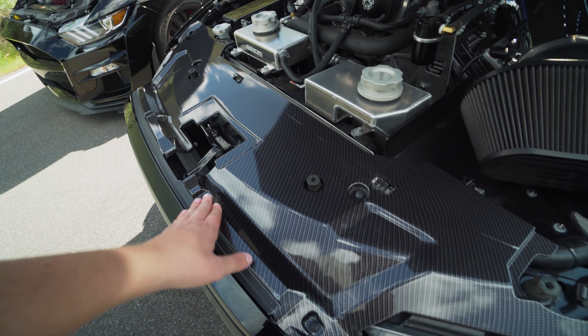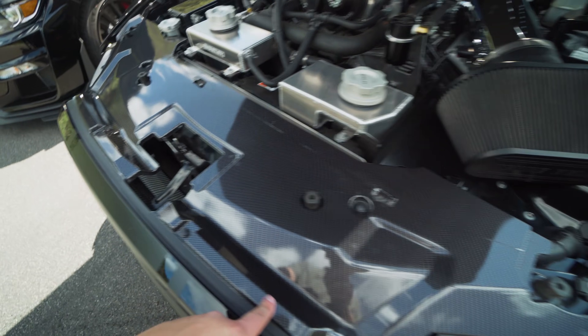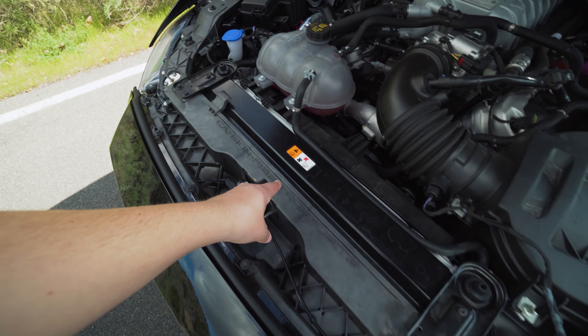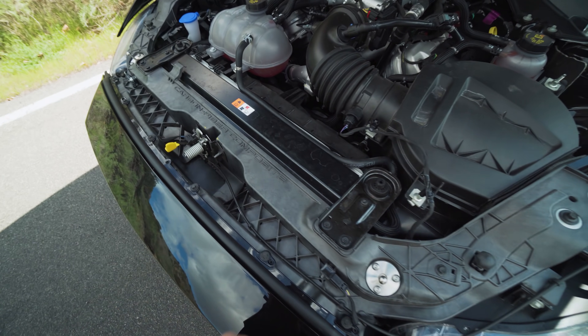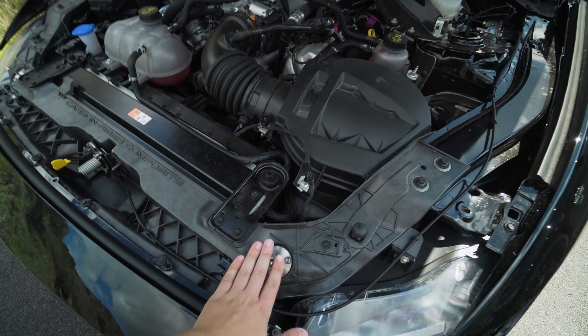Cool features I like are the carbon fiber accents all throughout the engine bay. What's funny is that this one has exposed carbon fiber, and walking over to the 2020, this whole support frame right here says carbon fiber composite — a different style. Right here is where the hood pins connect, so you drop it from any height and it just snaps in.